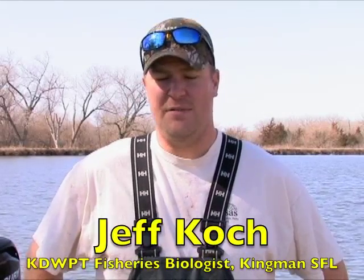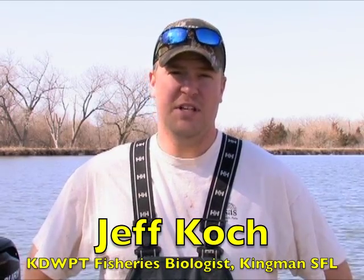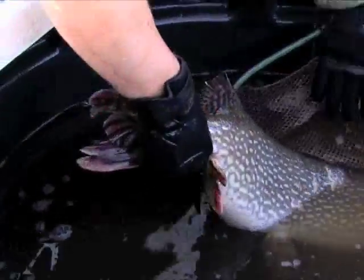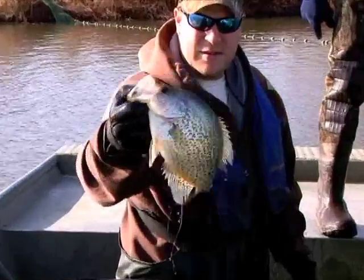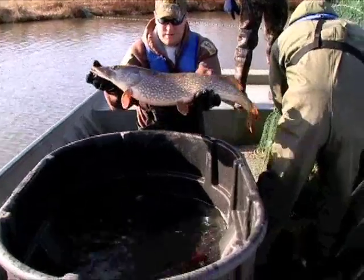We had seven recaptures today out of 33 fish, which I was very pleased with. Judging by the hot and dry weather last year, the lake got really low. I wouldn't have been surprised if we didn't catch hardly any recaptures, but about a 20% recap rate is pretty good from last year. So I'm very pleased with the survival from last year upon initial inspection. Things look good.